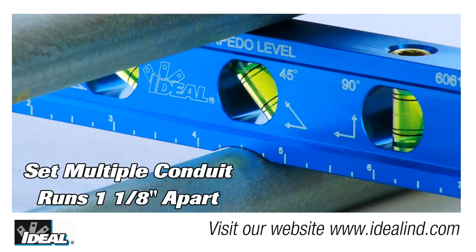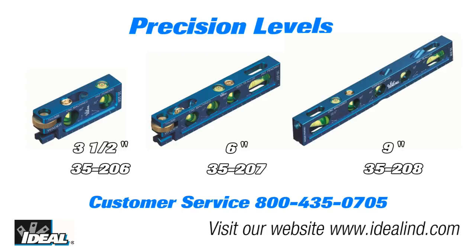The added curve in the bottom of the level is used for spacing conduit runs 1⅛ inches apart on a rack when installing multiple runs of conduit together. If you'd like to learn more, please visit our website or contact our customer service department.